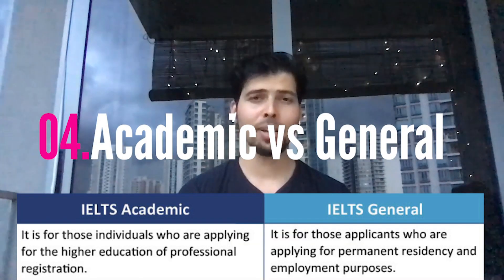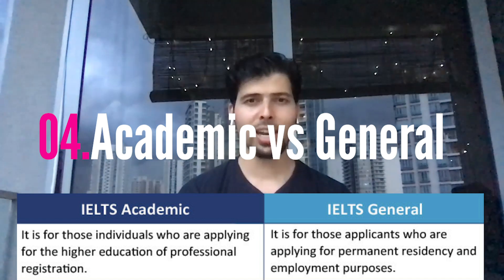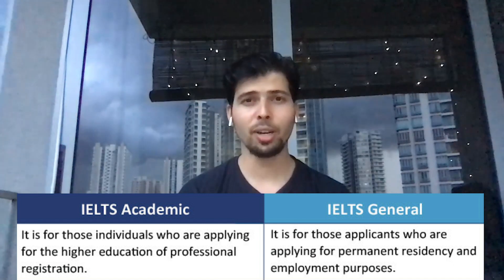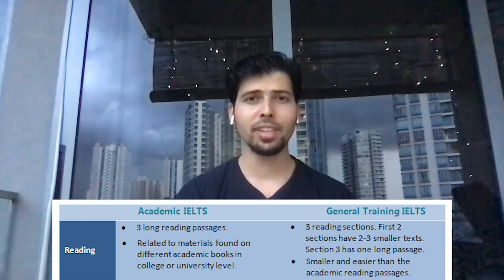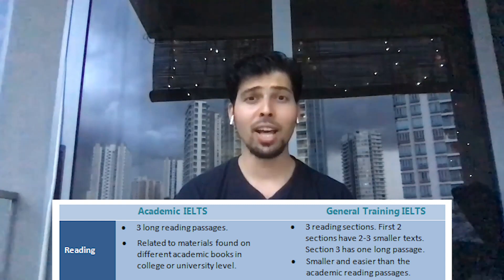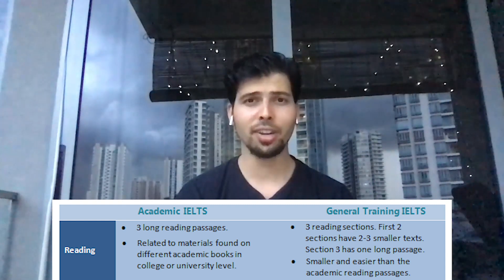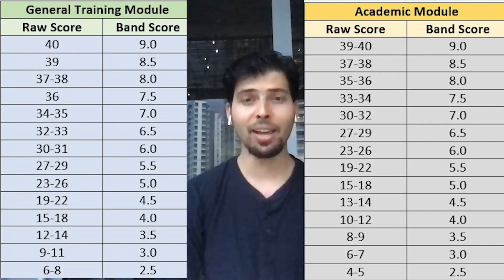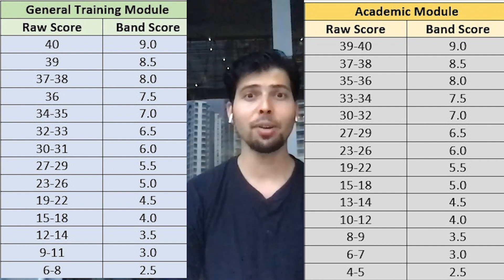Now let's see the difference between an academic test and a general training test. In an academic test, they want to test skills more related to university and education curriculum. That's why there is a difference in the reading section — you are asked more academic and tough questions in the academic test, and easier questions in the general test. However, getting a high band score is not easier in general training because if you get the same number of correct answers, in academic training you'll get a higher band score, while in general training you'll get a lower band score.